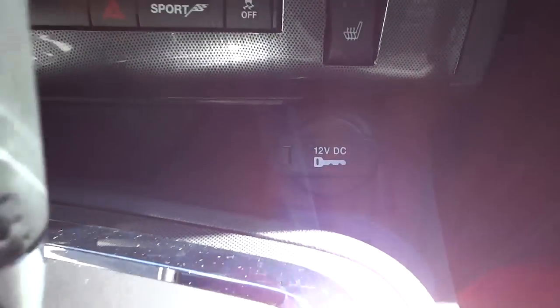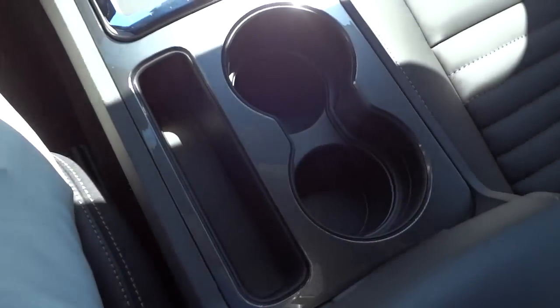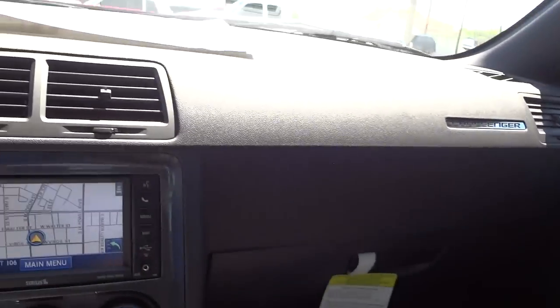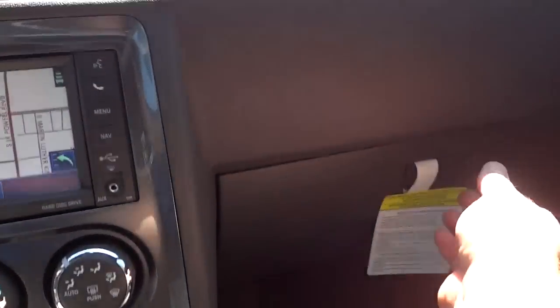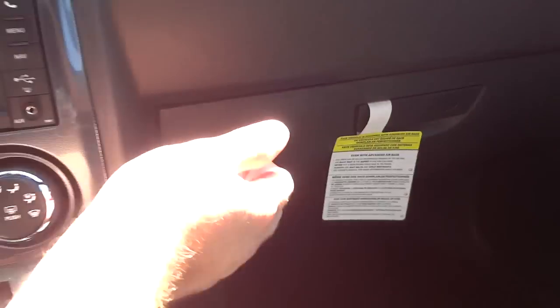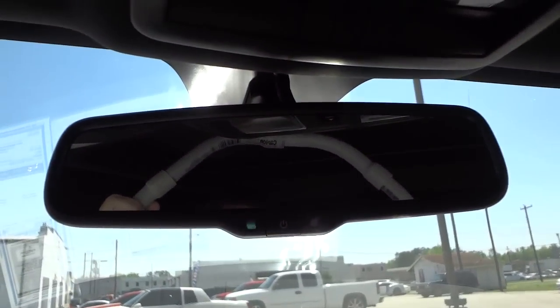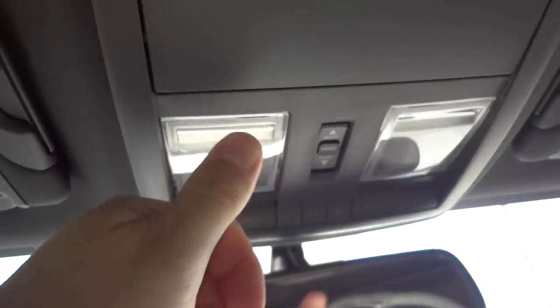Heated seat controls are there, plus a little pocket and power supply. There's your shifter, cup holders, a pocket right there, and the armrest opens up — it has a USB port as well as a power supply and a nice big pocket. It says Challenger on the dashboard. There's the glove compartment. Up here it has an auto-dim rearview mirror, map lights, and a place to put your sunglasses.